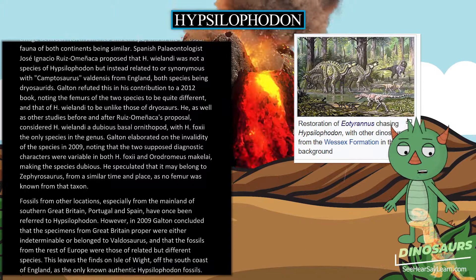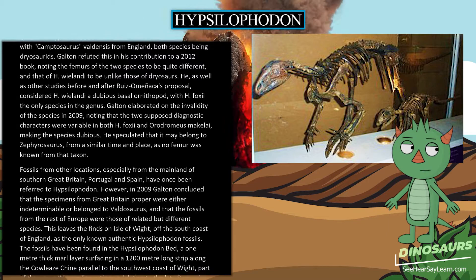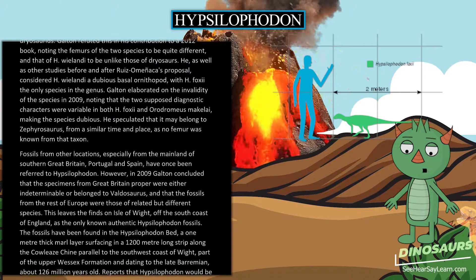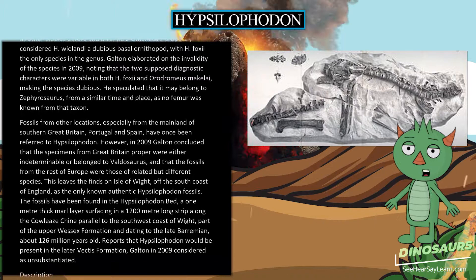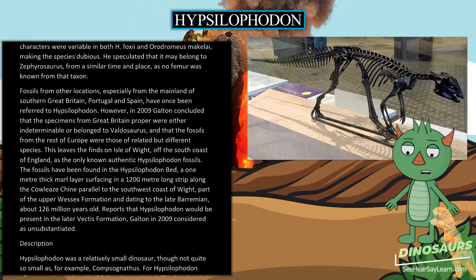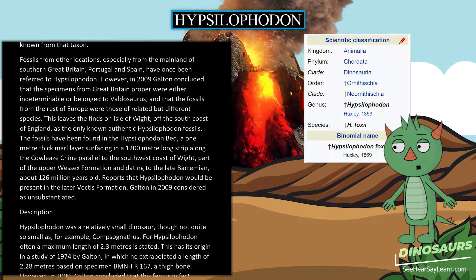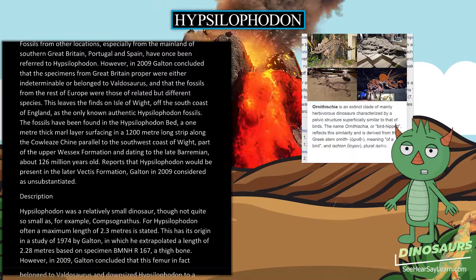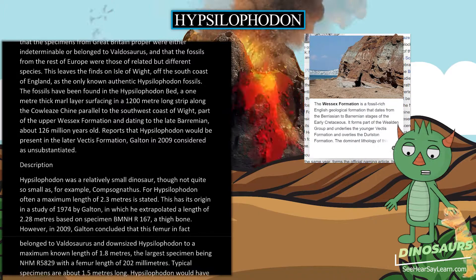Galton elaborated on the invalidity of H. wielandi in 2009, noting that the two supposed diagnostic characters were variable in both H. foxii and Orodromeus makelai, making the species dubious. He speculated it may belong to Zephyrosaurus, from a similar time and place. Fossils from other locations — especially mainland southern Great Britain, Portugal, and Spain — had once been referred to Hypsilophodon, but in 2009 Galton concluded these were either indeterminable, belonged to Valdosaurus, or were related but different species. This leaves finds on the Isle of Wight as the only known authentic Hypsilophodon fossils, found in the Hypsilophodon bed, a 1-meter-thick marl layer about 126 million years old.